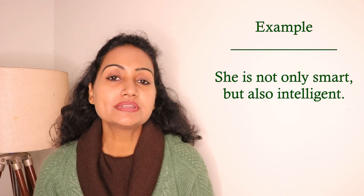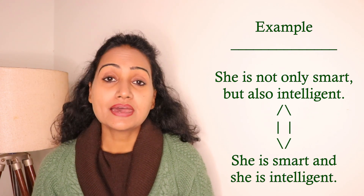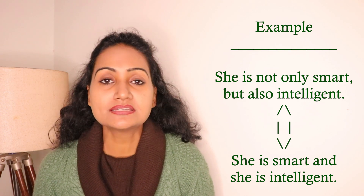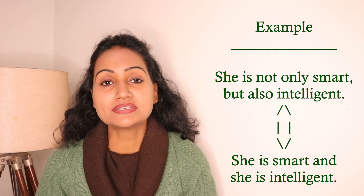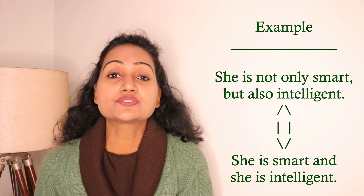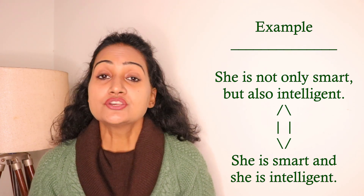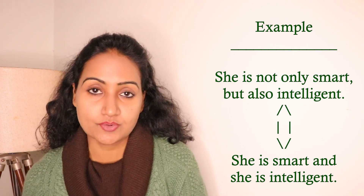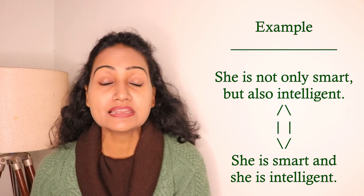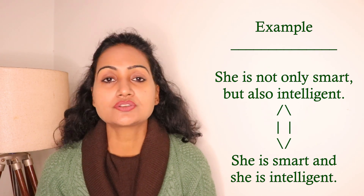This conjunction shows a balance between two parts or elements of a sentence. For example: 'She is not only smart but also intelligent.' Here, 'smart' is positive and 'intelligent' is also positive, so both parts are positive. If I have 'She is smart and she is intelligent,' by using 'not only but also' I can combine them: 'She is not only smart but also intelligent' — without repeating the subject and verb.